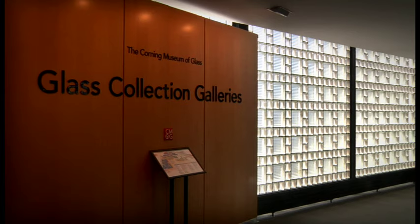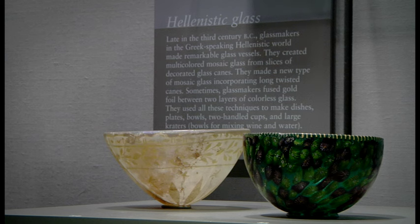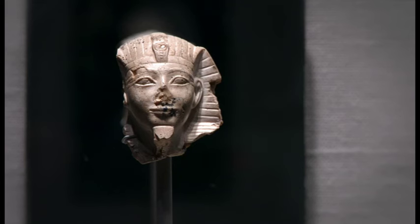The museum is organized as a timeline that spans across 35 centuries. You begin with objects from ancient Egypt, and in fact, the oldest object in the collection is also the oldest known portrait in glass — a portrait of Amenhotep II.